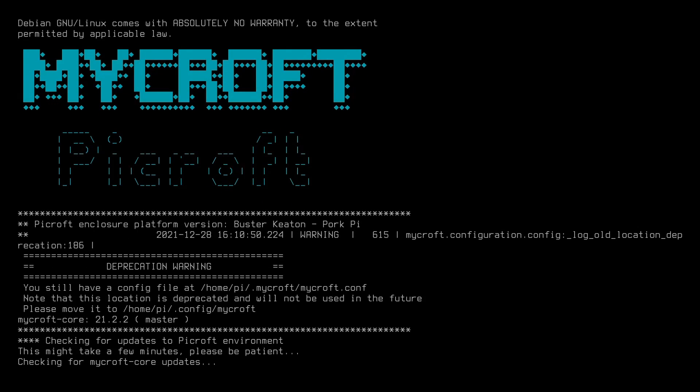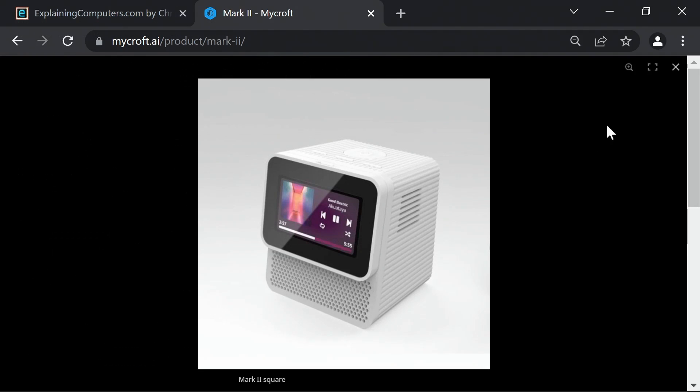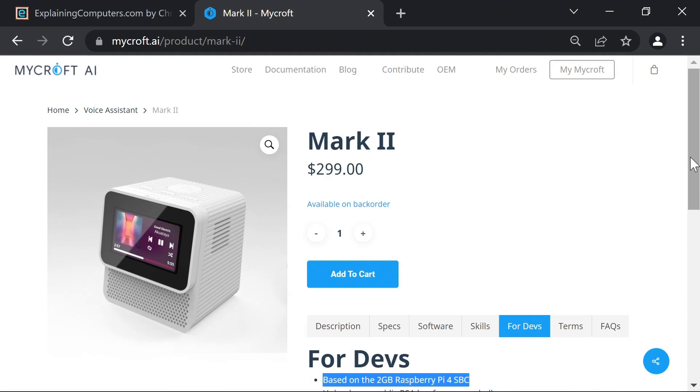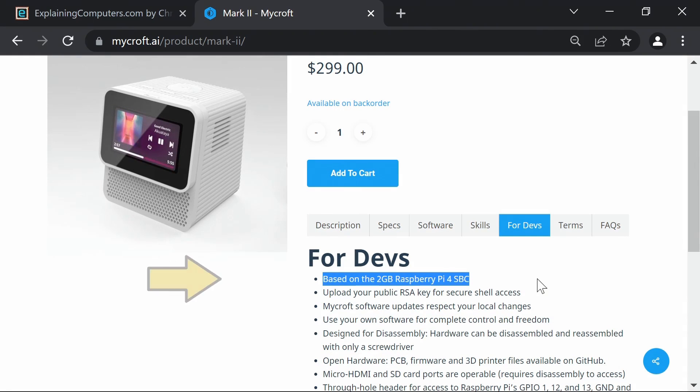Mycroft have also created their own smart speakers, and like many other commercial products these are based on a Raspberry Pi — with the Mark II specifically containing a 2GB Raspberry Pi 4. There are, as you may be aware, a lot of people who use a Raspberry Pi without even knowing it.